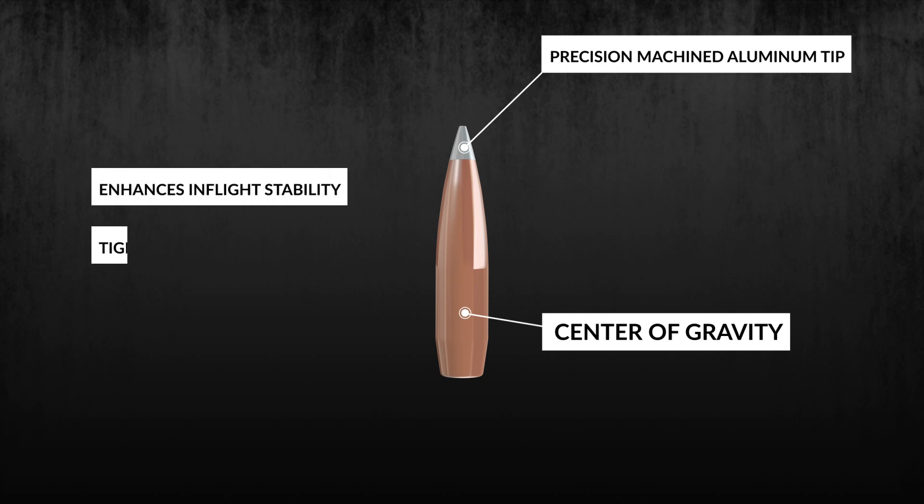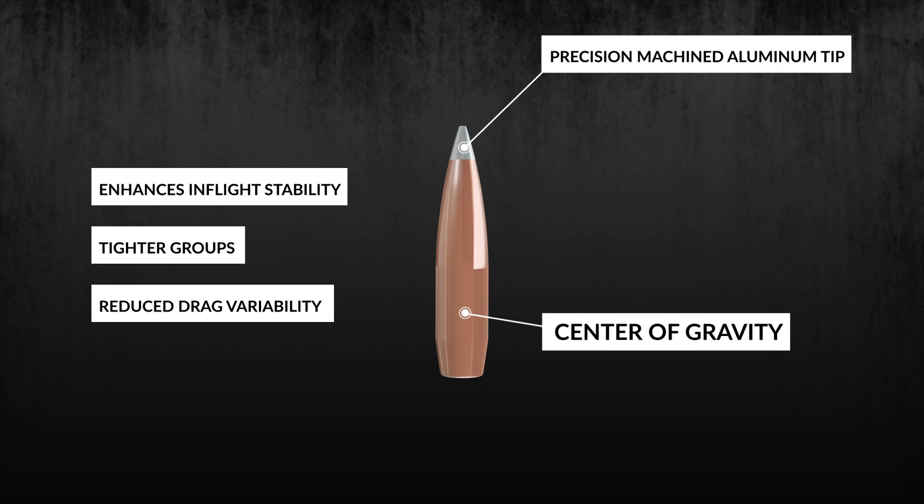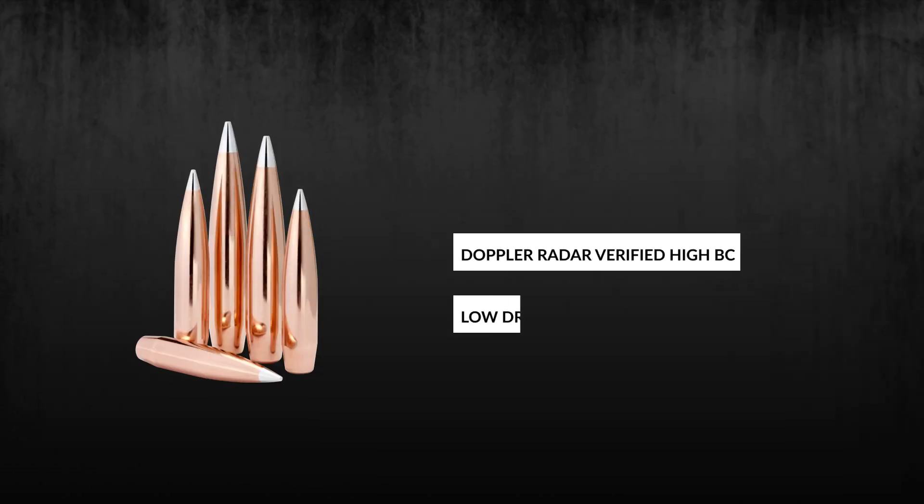The tip design results in tighter groups and reduced drag variability. Doppler Radar Verified Low-Drag Coefficient, or High-BC bullets, are forgiving of twist rate, seating depth, and muzzle velocity.